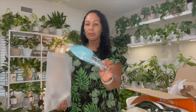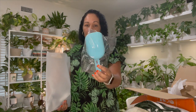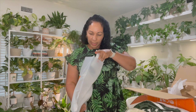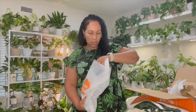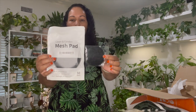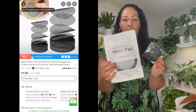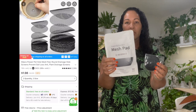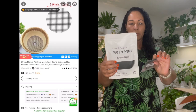This is a pet scoop — they picked the aqua blue color for me, which I like. I actually got it for when I'm repotting my plants. They also sent these mesh pads in two different sizes to go inside plant pots with drainage holes so the soil doesn't fall out.